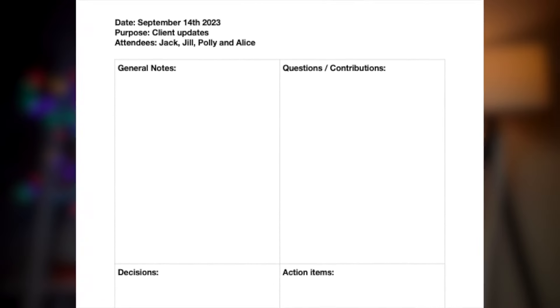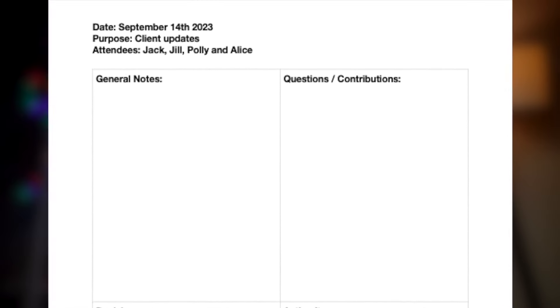Now that we've gone through the four sections, let's look at an example of how to use the template. Let's say I attended a team meeting. At the top of the page, I would write the date — September 14th, 2023 — the purpose of the meeting — client updates — and who attended: Jack, Jill, Polly, and Alice.